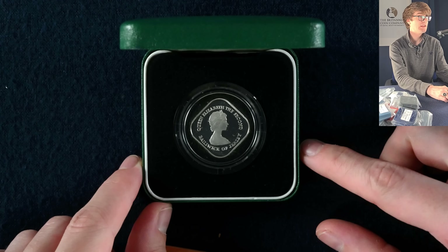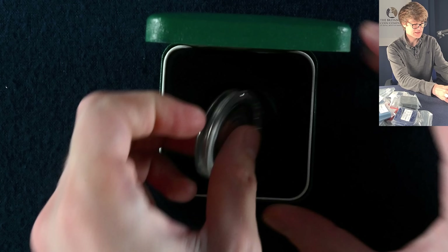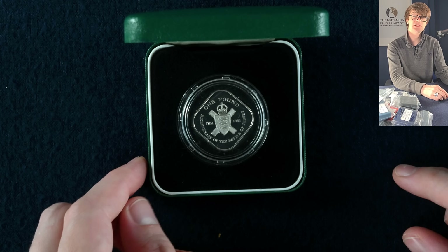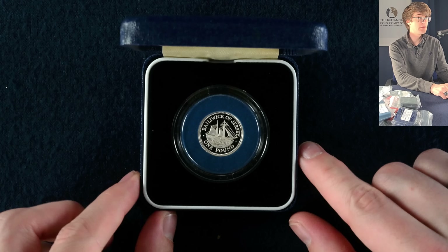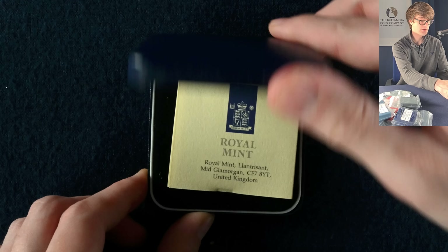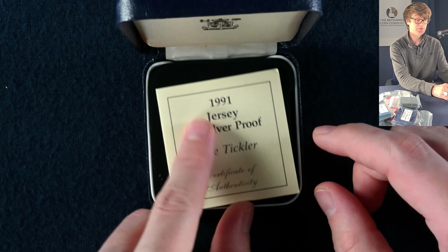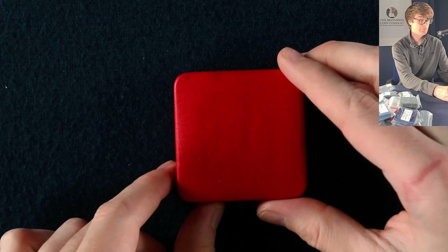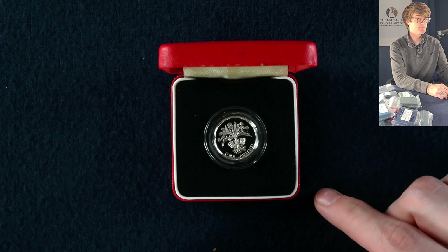On the other side of the Battle of Jersey coin there's a lovely little coat of arms — that's a stunning coin. Coming up next, another Jersey silver proof one pound coin — very cool, might be another Jersey one given the box. Indeed, it's a Jersey one pound silver proof — another ship design. Very nice design on that one.